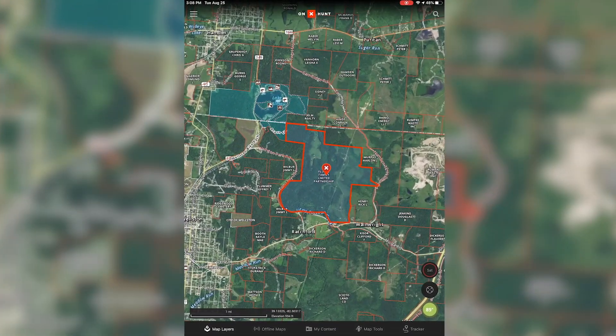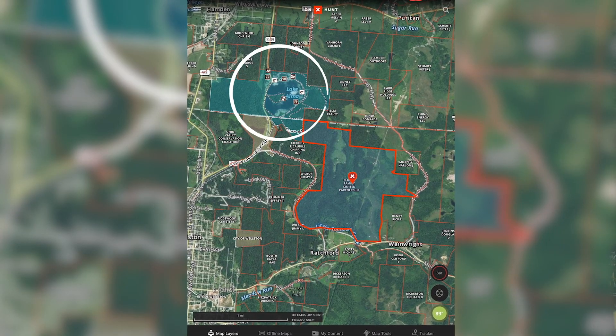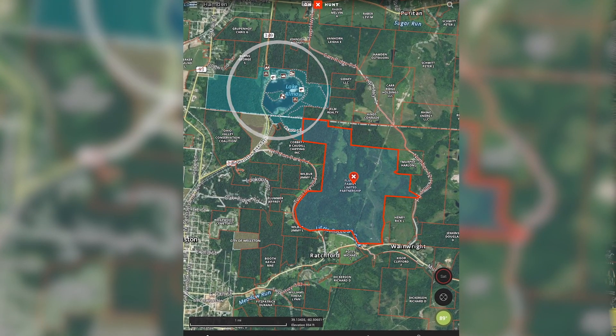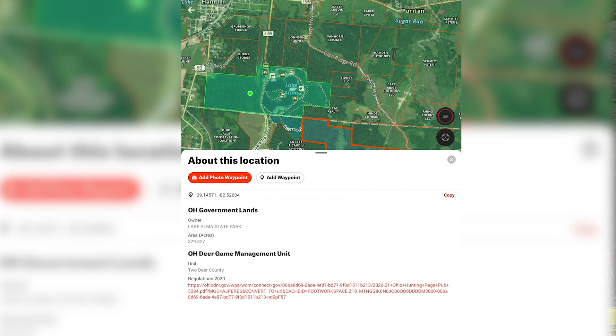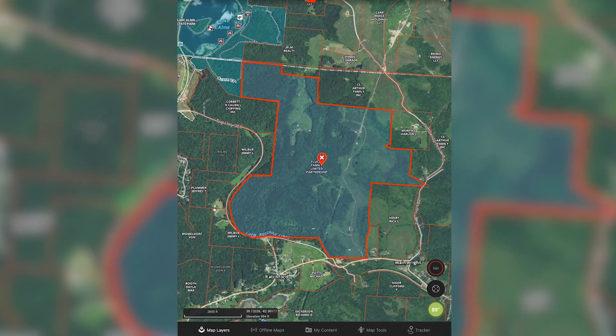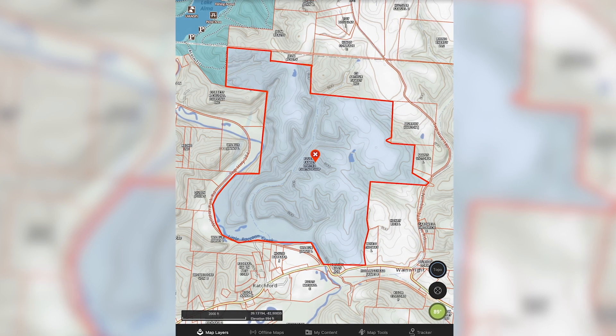This is a big property. If you drill down on it a little bit, the first thing I noticed is that it touches Lake Alma — that's a 329-acre state park with no hunting. Then if you look at the actual piece and zoom in, one of the things I like to do first and foremost is look at the topography.